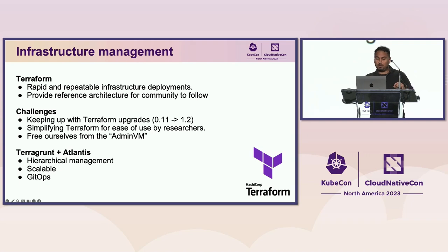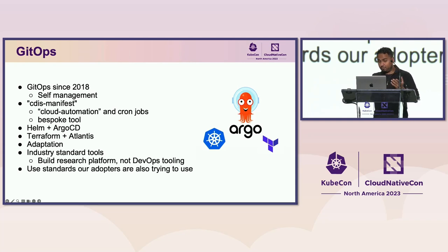Building a platform around Terraform added challenges — keeping up with Terraform upgrades, state changes, and schema changes. Ideally we wanted to free ourselves from the admin VM to do pure Terraform work. So now we're doing Terragrunt and Atlantis with a GitOps approach and hierarchical management of all our environments, which will help us grow into 200-plus commons. GitOps has been important for us since 2018. With Helm and Argo CD, we can do faster deployments and rely on the community to build DevOps tools instead of building them ourselves.